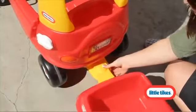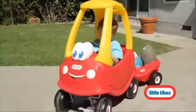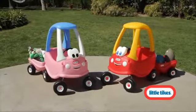The Cozy Trailer easily attaches to all coupes and is great for towing take-along toys. The all-new Cozy Coop with Trailer and Princess Cozy Coop with Trailer — the best-selling cars for kids.